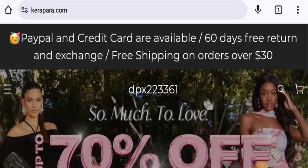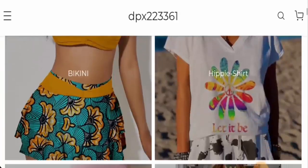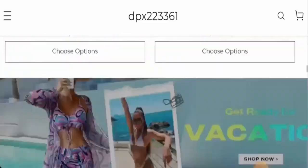People from the United States are very curious to know about this site, so we will inform you about the details. This is an online shopping site which offers clothes. They have given categories which you can check in the categories list. Next, we are going to check the policies.